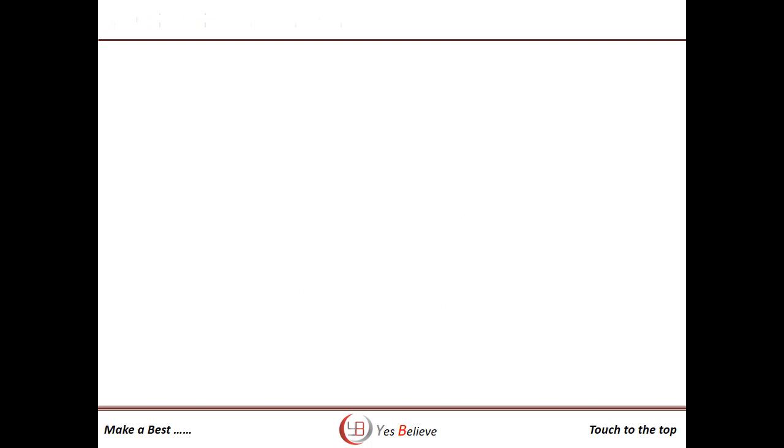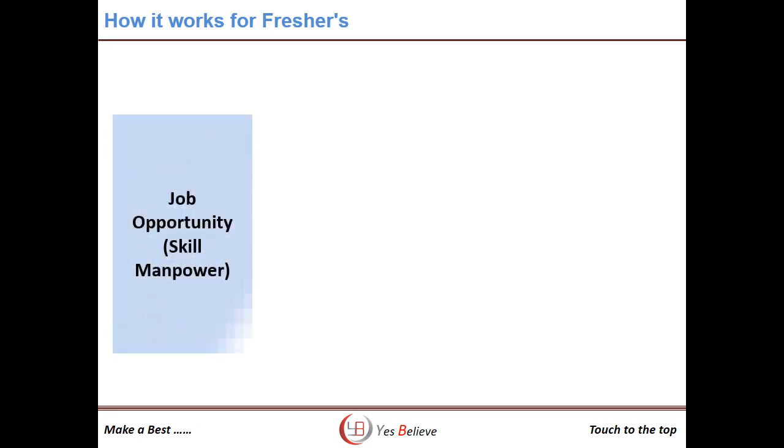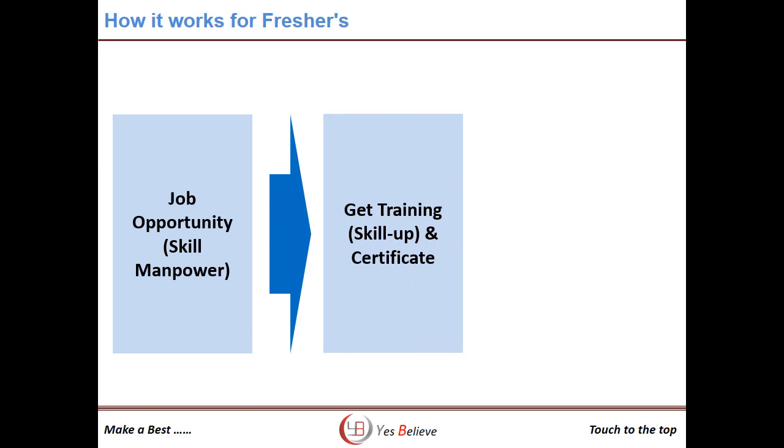Let's check how our program will help freshers. As explained, the SMT market is growing very fast and a lot of companies are facing shortages of skilled manpower. So join our online training program to upgrade your SMT knowledge and become a certified SMT skilled person to grab job opportunities.